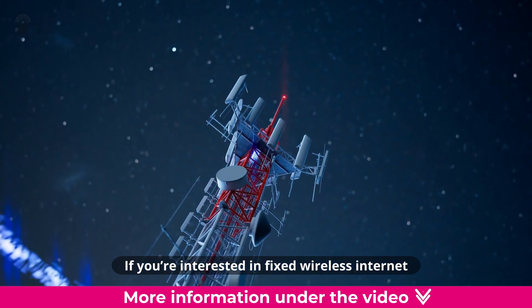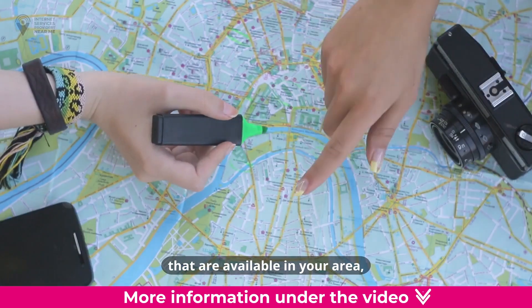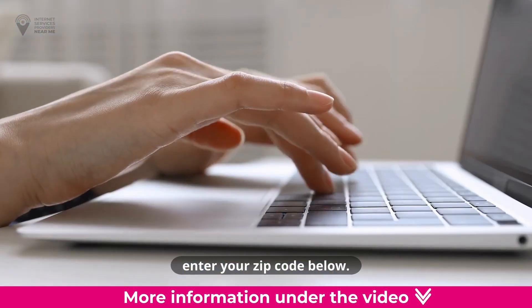If you're interested in fixed wireless internet or want to compare other types of internet connections that are available in your area, enter your zip code below.